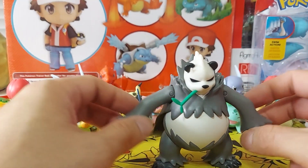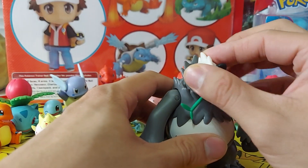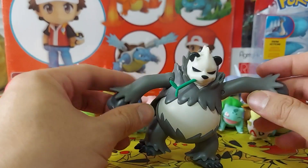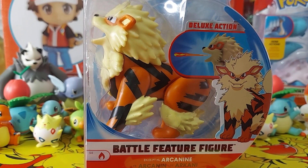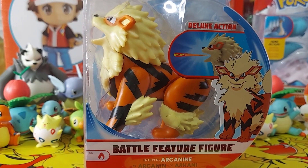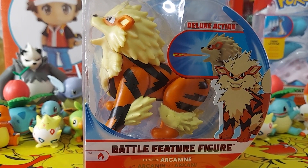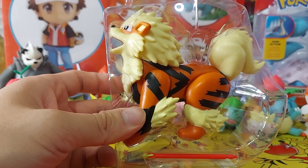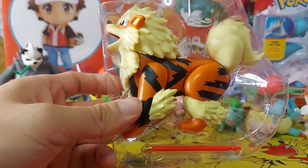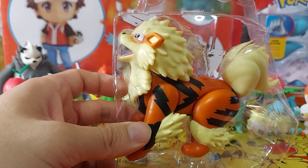Golem has some articulation — just the hands. This is one of my favorite Pokemon, Arcanine. If you play Pokemon Let's Go Pikachu and Let's Go Eevee, you can actually ride them in the game, which is really cool. Arcanine actually has a little fire stick or something like that, just like Charizard.